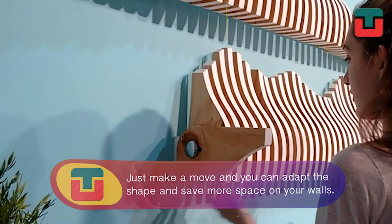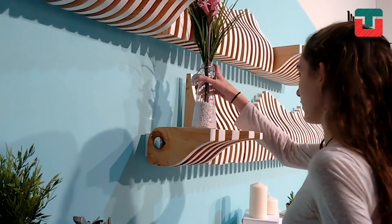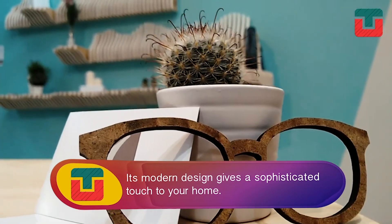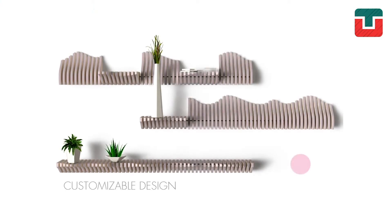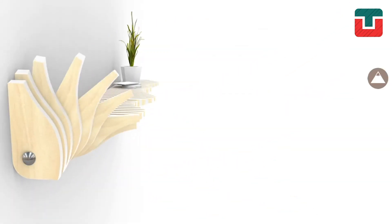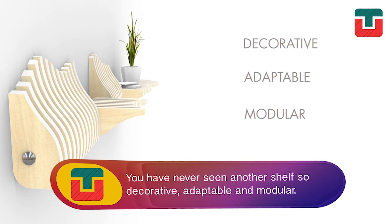With this shelf, nothing is what it seems. Just make a move and you can adapt its shape and save more space on your walls. Its modern design gives a sophisticated touch to your home. In addition, you can use the part of the shelf that you choose. Feel free to choose the color, shape, and size of your bookshelf. You've never seen a shelf so decorative, adaptable, and modular.